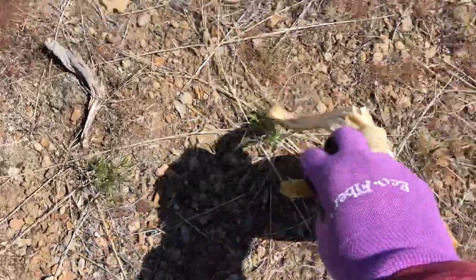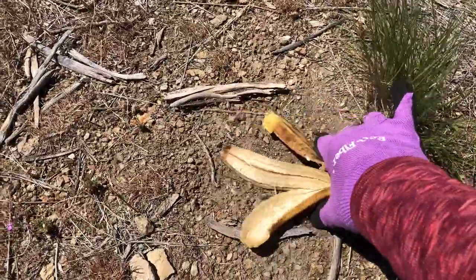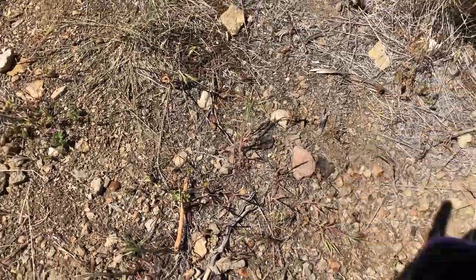What wasn't so great was the six discarded banana peels scattered around up here. Always pack out your trash, even food waste.